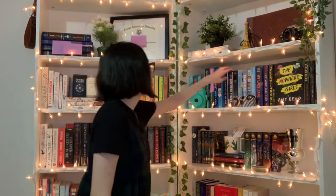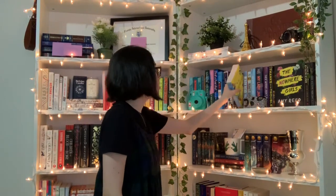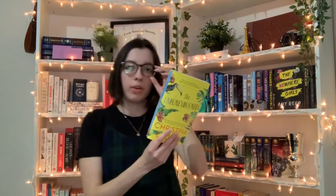The next question was: do you have a book written by an author using a pen name? I picked The Unhoneymooners by Christina Lauren. Christina Lauren is the combined pen name of long-time writing partners and besties Christina Hobbs and Lauren Billings. So yes, this one counts.